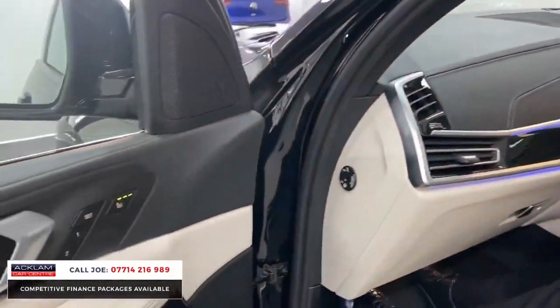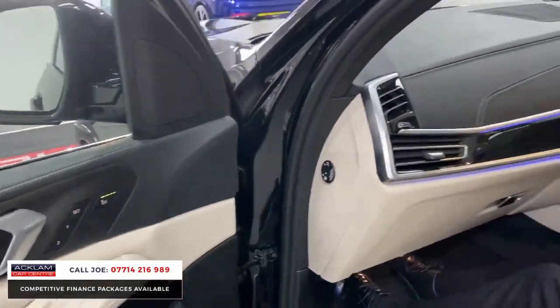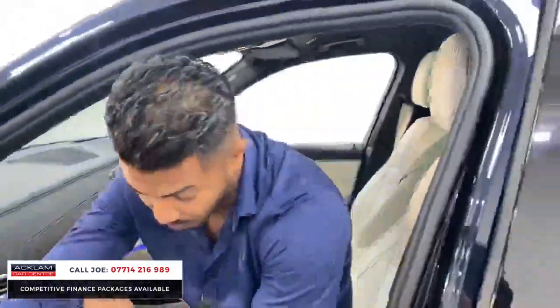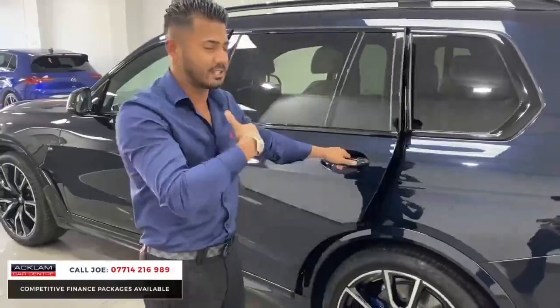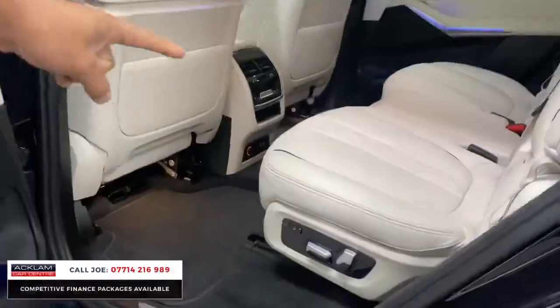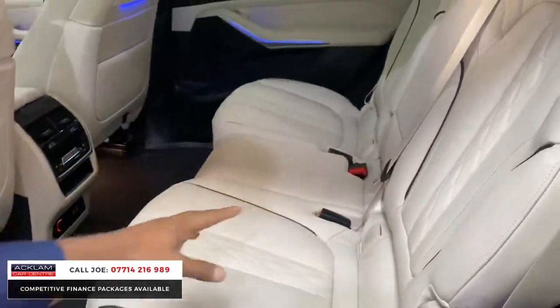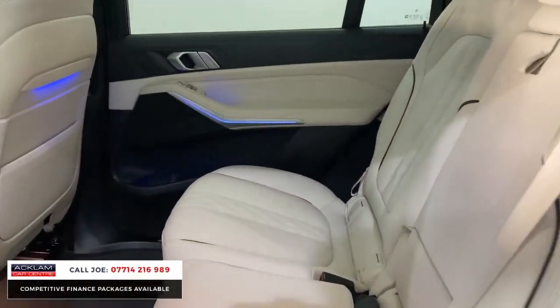There's leather everywhere — it's good quality, feels nice and flush, and the roof lining is all finished in Alcantara. It's a great car. You're sat nice and high but they're super comfortable and super smooth. In the front you've got heated and ventilated seats, and in the rear you've got heated seats with lovely black piping on the insert. The rear seats also recline ever so slightly.